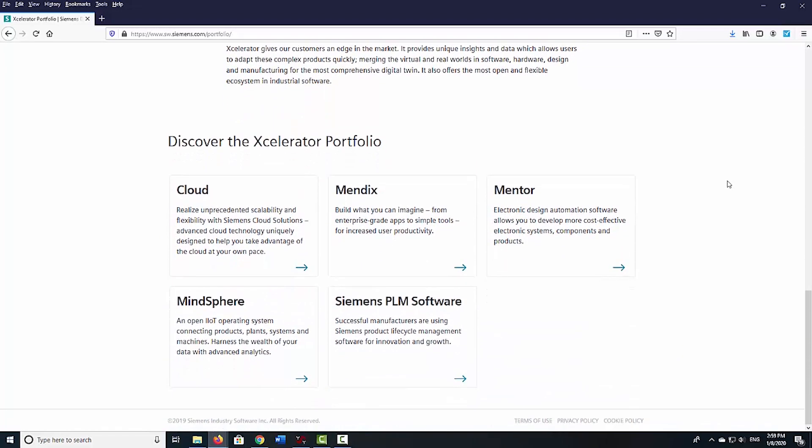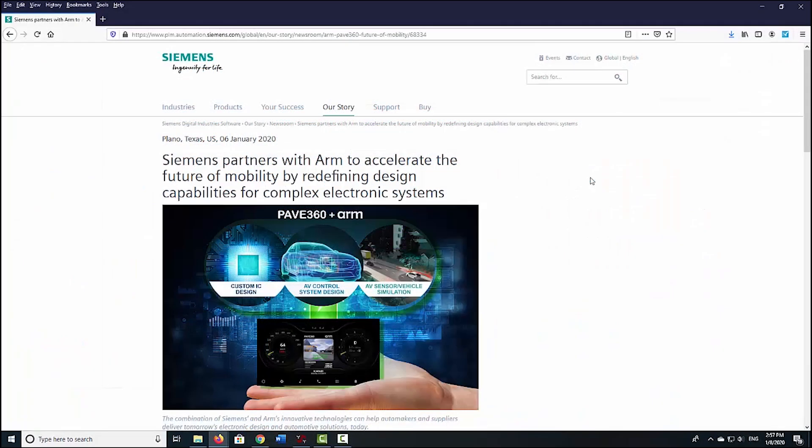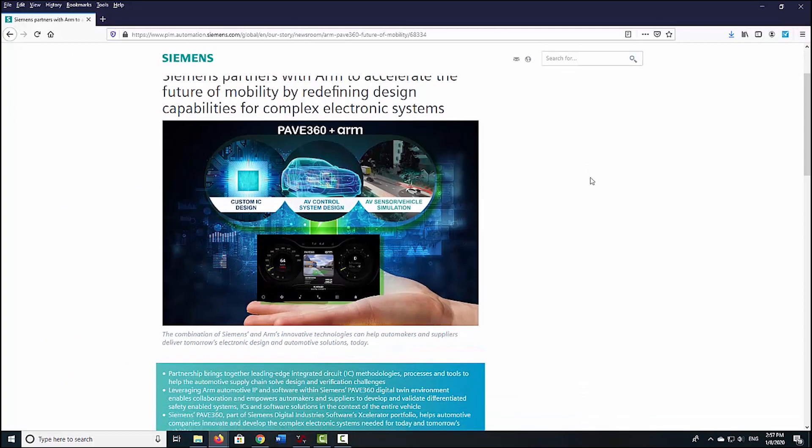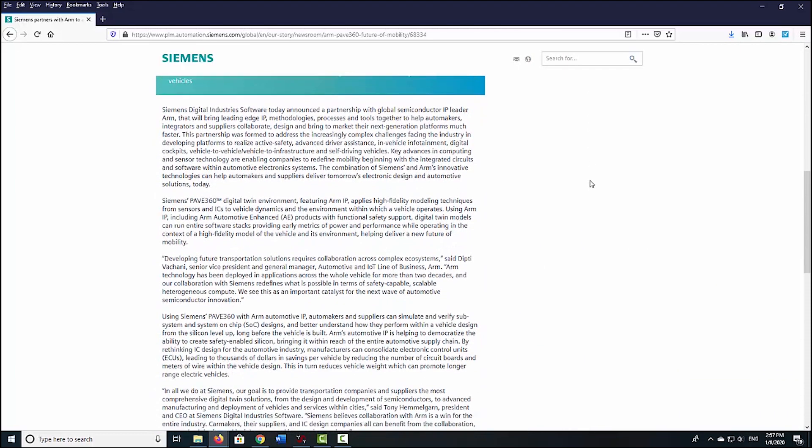At the show, Siemens presented an integrated circuit chip that helps simulate safety features in cars. According to Siemens, the solution will let you simulate and verify subsystems and systems-on-chips, or SOCs, and better understand how they perform within a vehicle designed from the silicon level up, long before the vehicle is built. Pave 360 is part of the Siemens Accelerator portfolio, a set of products for automotive companies.